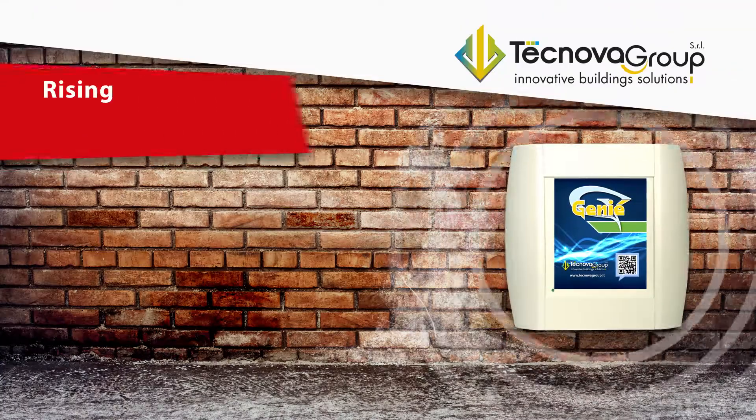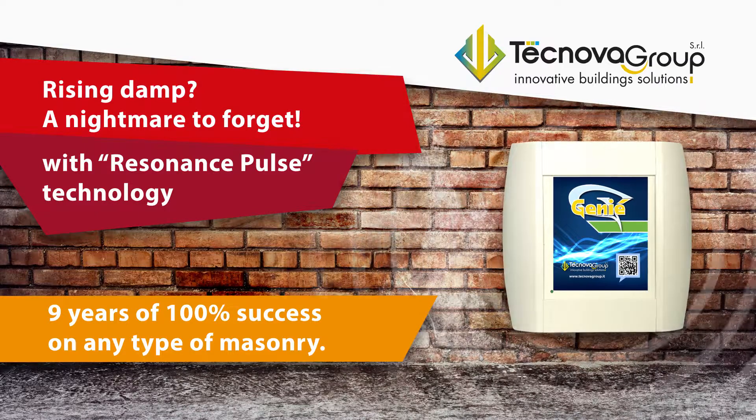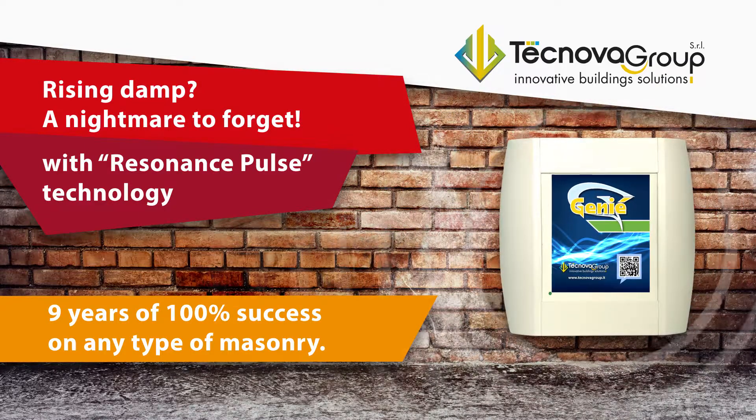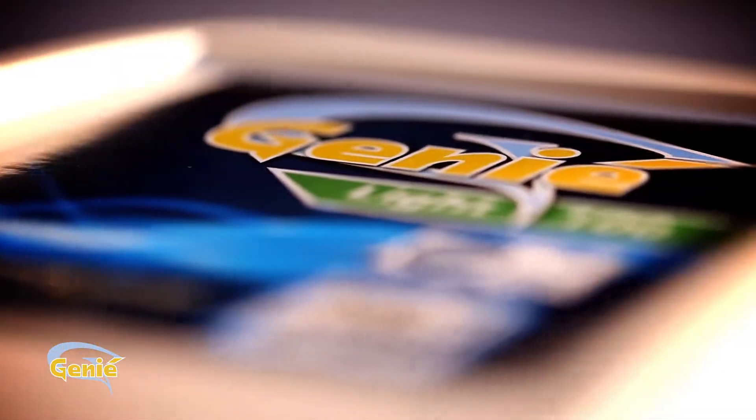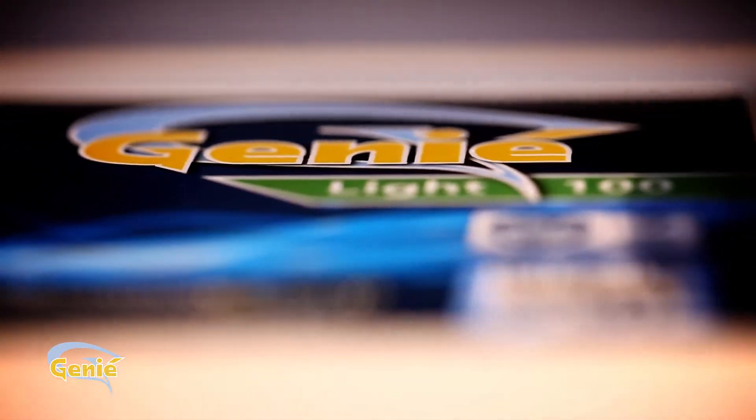The answer is GENI, the exclusive electro-physical wall dehumidifying system that for 9 years has been preventing 100% of rising damp by means of multi-frequency impulse resonance technology.